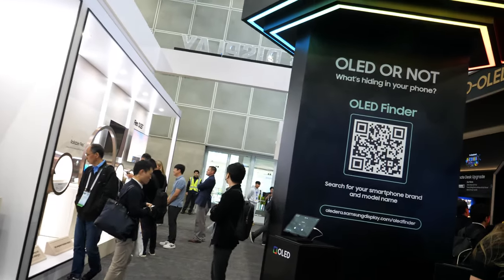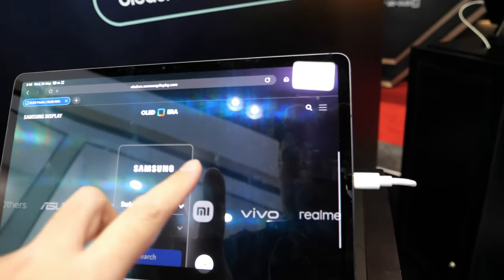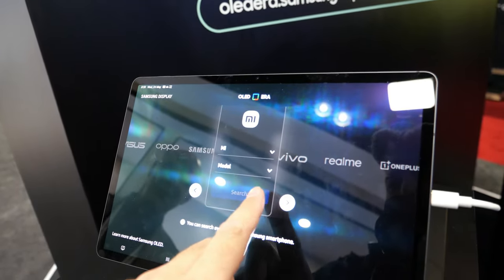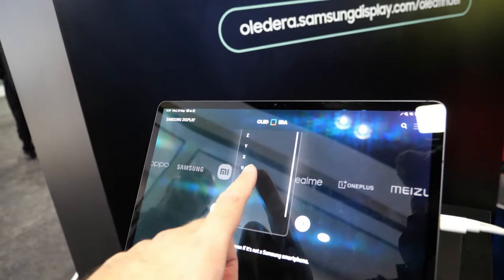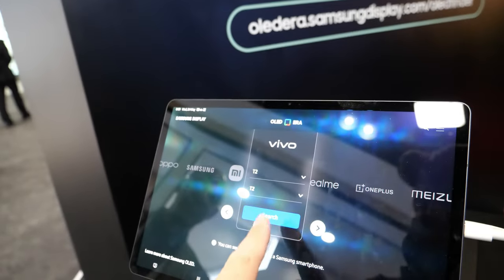There's a demo here where people scan their phones and it tells you whether the display is OLED or not, and which brand the OLED comes from — covering all the different brands and models that use OLED technology.